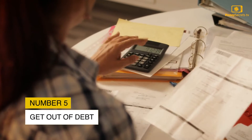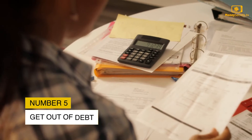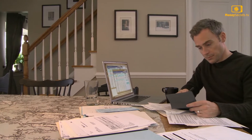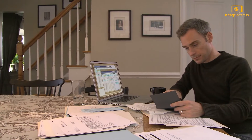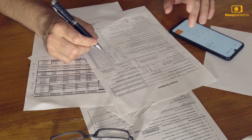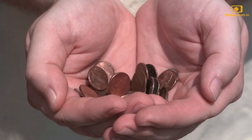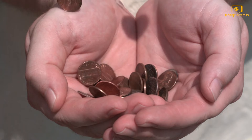Tip 5: Get Out of Debt. Debt is one such thing that hinders the process of saving money. The longer you postpone paying off a debt, the larger the interest on it becomes. This means that your savings are not as effective as they can be.